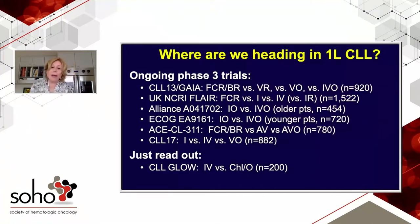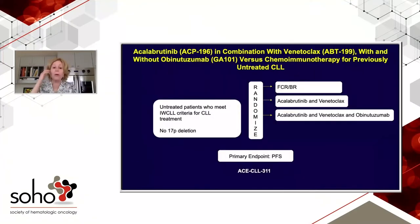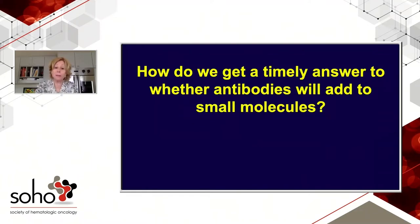Where are we heading? There's a myriad of trials looking at small molecule combinations, but are any comparing with or without antibody? There actually is one trial — ACE-CLL311 — randomizing upfront patients to either FCR or BR depending on age, or acalabrutinib and venetoclax with or without obinutuzumab. However, I don't know if it's actually powered to compare the two acala arms, and my guess based on patient numbers is that it probably is not.